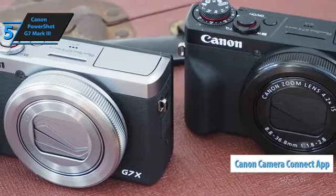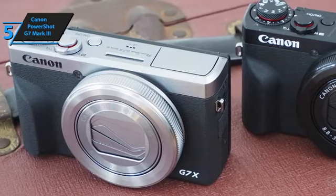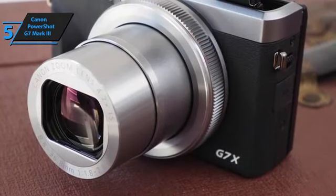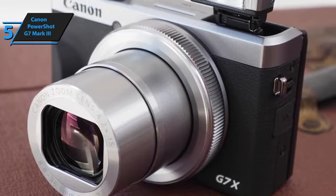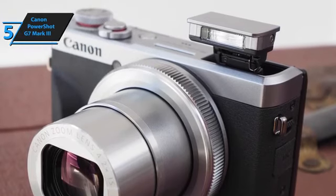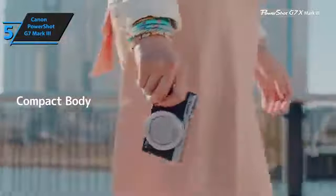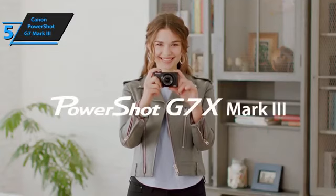With the Canon Camera Connect app, users will be able to record or photograph themselves remotely. With the new processor comes a new algorithm for processing JPEG files, making the pictures even nicer and more colorful. The jump in performance from the company's previous model is reflected in the speed of the camera itself. The maximum video resolution of the Canon G7X Mark III is raised to 3840x2160 at a maximum of 30fps.